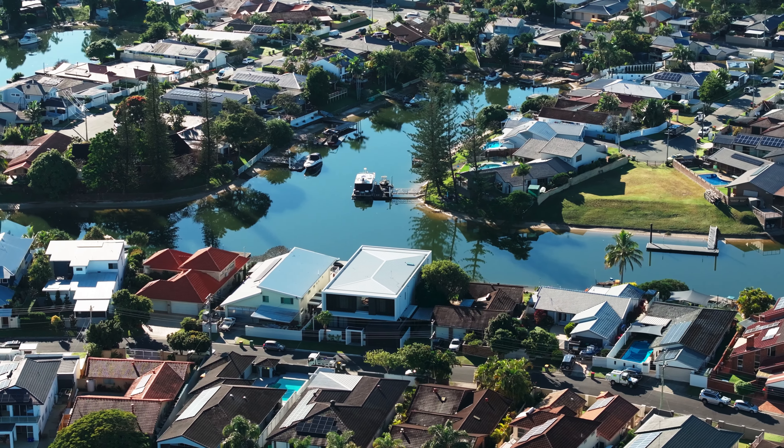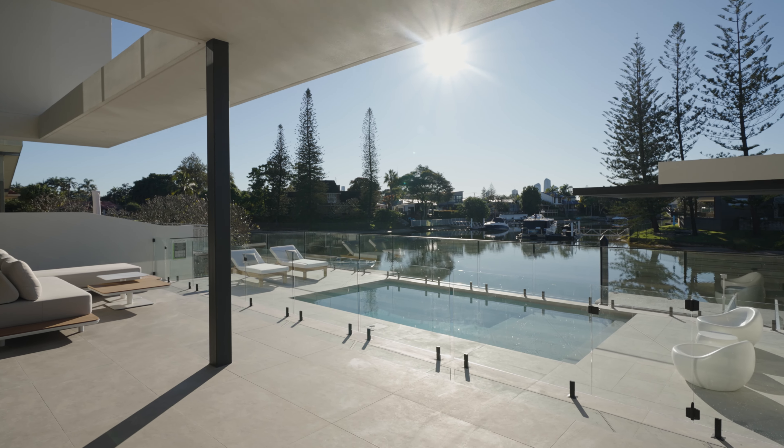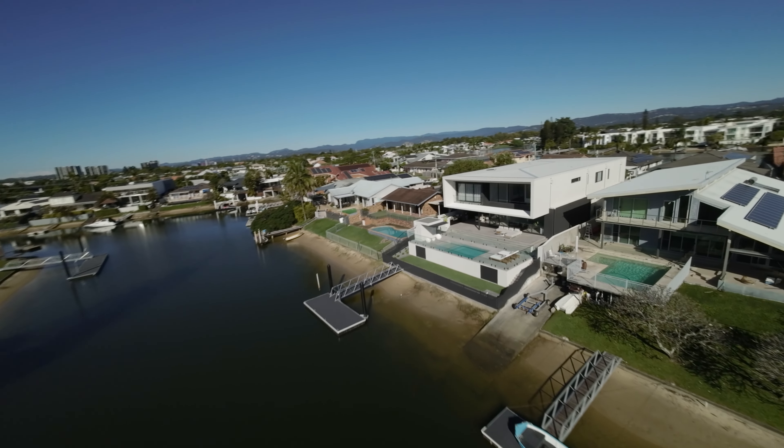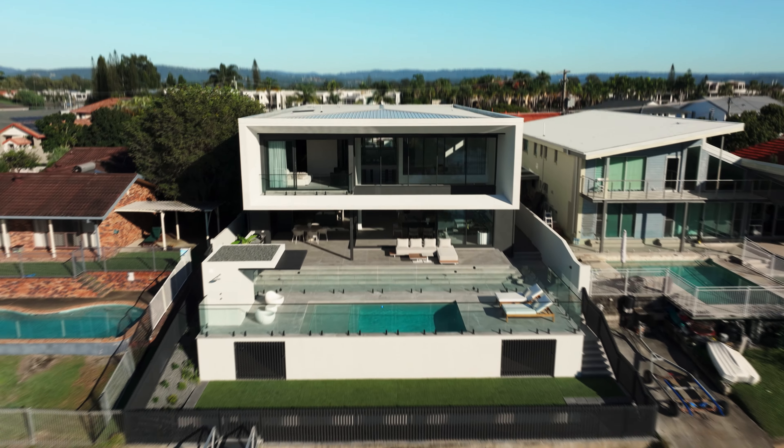In a quiet, picturesque cul-de-sac with a northeast facing position, 35 Sophie Avenue is a two-level executive home designed by Stuart Osman and offering a turnkey opportunity for a family seeking elevated waterfront living.